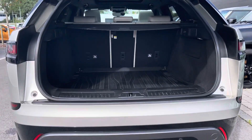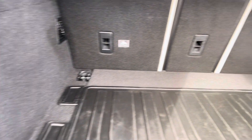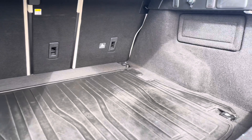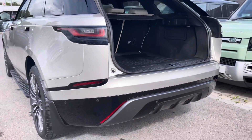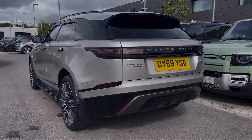Heading to the rear of the vehicle now, as you can see you have an electronically powered tailgate. Inside you easily have enough storage space for all of your personal items, two large suitcases or even a set of golf clubs. You do however have the option to fold your rear seat to further enhance your capacity.